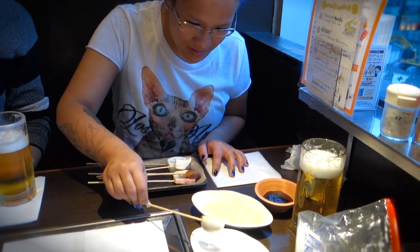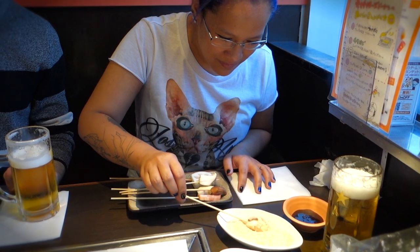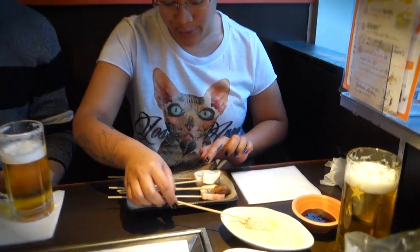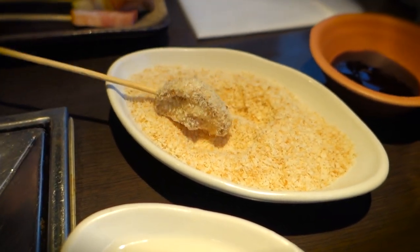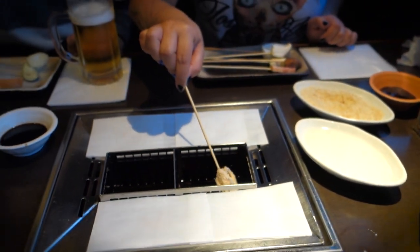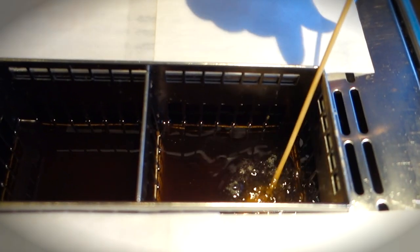She grabbed a mushroom stick and started jamming it into that batter dish. Once that mushroom was saturated with that batter, she started jamming that mushroom deep inside that breadcrumb dish. Then once that puppy was padded down with some crumb, she took that stick and slammed it into the deep fryer. Seems simple enough to me — there ain't nothing to it but to do it.